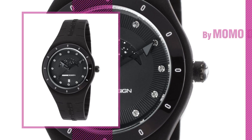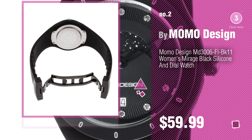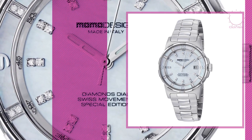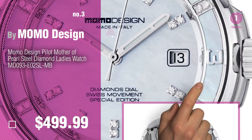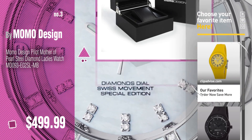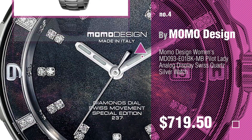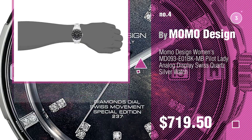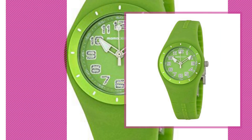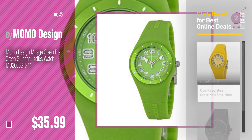Number two, another great product by MOMO Design. Number three — for more details about these great women's watches, just click this circle. Number four. Number five, also by MOMO Design. Find these top MOMO Design watches at up to 70% off by clicking the circle in the corner.